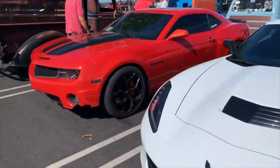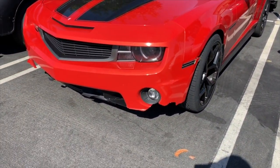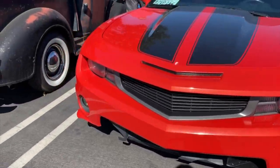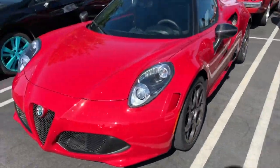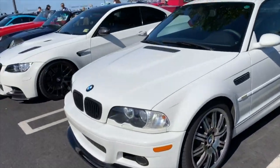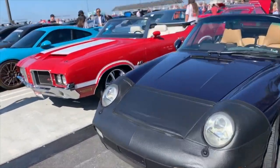Corvette. A Gen 5 Camaro the same color as mine — something doesn't look right on that front bumper, can't quite put my finger on it. Great looking Chevy truck. '39 — I think the guy said — Ford, Alfa Romeo, love that car. Subaru. Rolls, BMWs — a couple of them. Porsche, 442, Porsche again, Lexus.